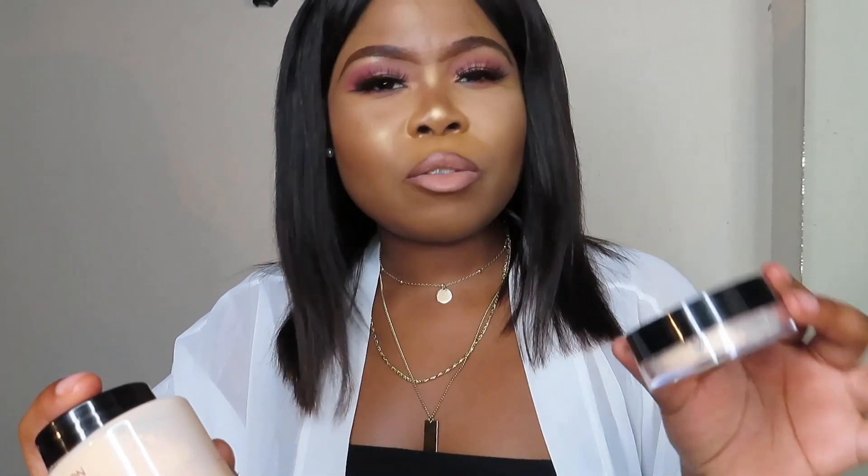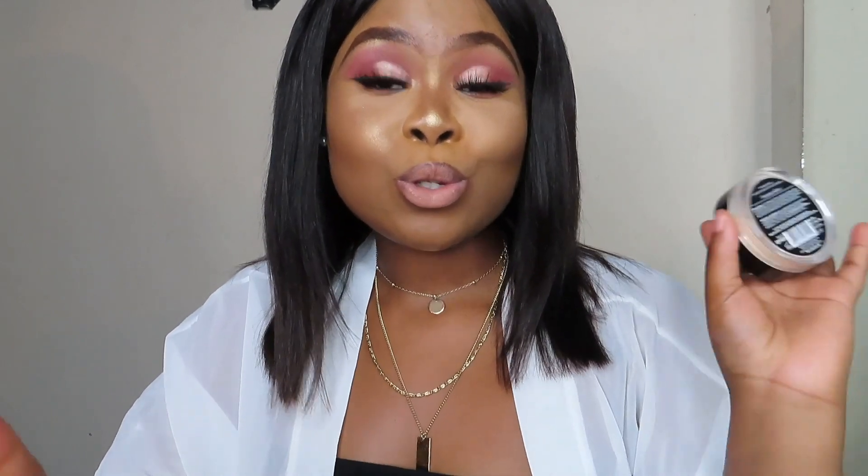In terms of product amount, the LA Girl gives you more than the Revolution banana powder — so that's another point for the LA Girl. That was my take on these powders. I did do two videos prior to this one, so trust me I did my research. Thank you so much for tuning in. If you haven't subscribed, please subscribe and turn on the notification bell so you don't miss any content from me. See you on my next video!